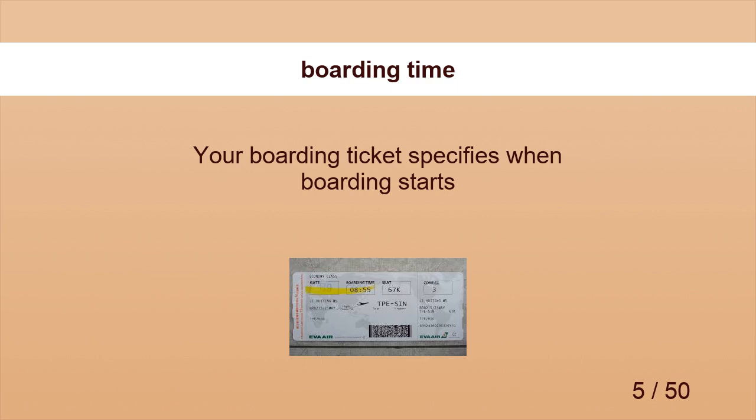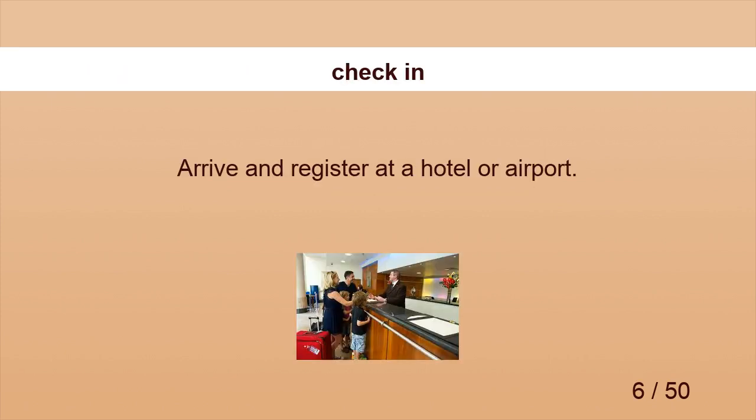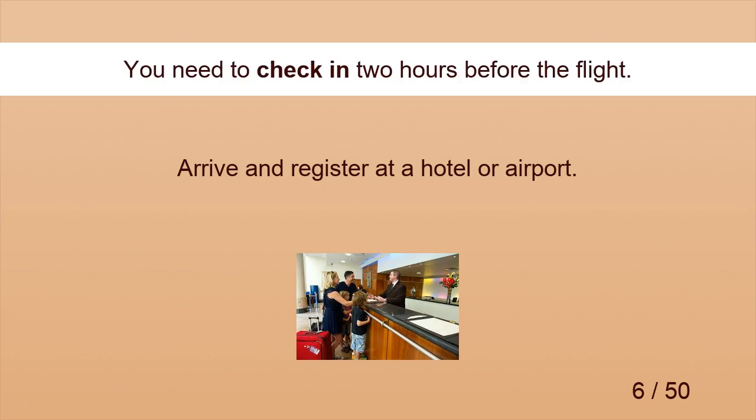Boarding Time. Flight's scheduled time of departure is called boarding time. Check-in. You need to check in two hours before the flight.